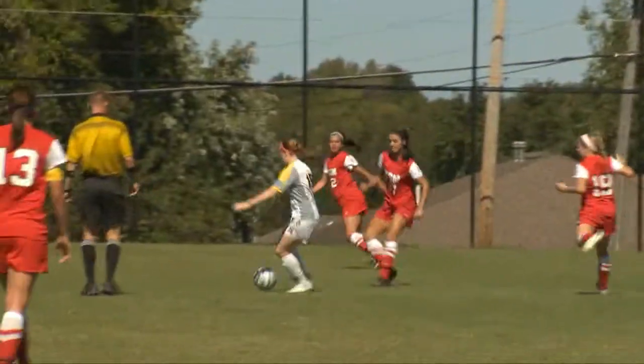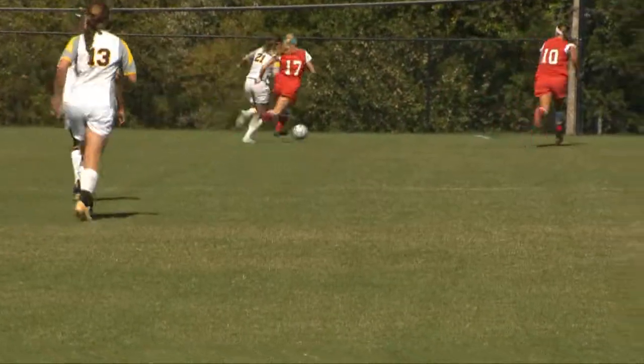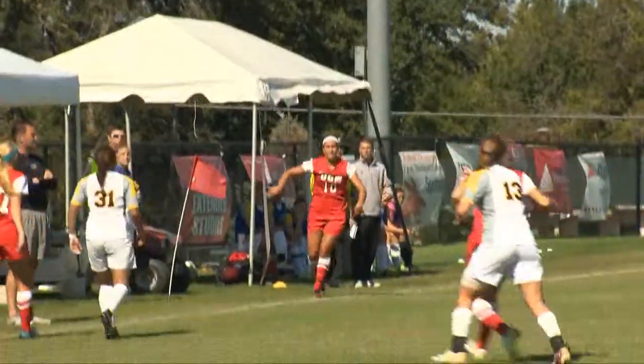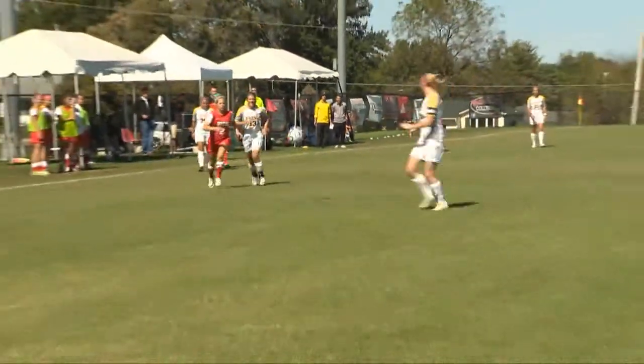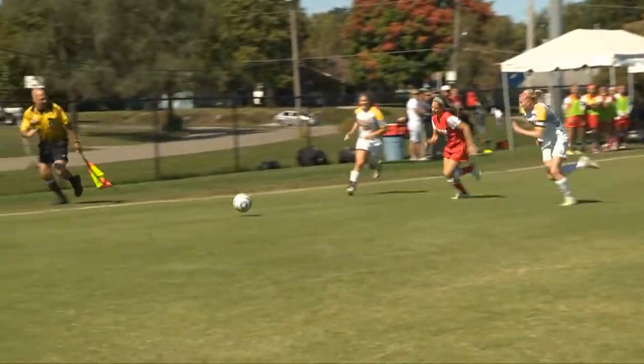Here we have a smooth kick from Emily Franchett to Emily Eldridge, who manages to get it up the field. Before the end of the game, Fort Hayes made a comeback taking a free kick from Mallory Diedrich and beat UCM's goalkeeper from about 20 feet out from the center of the box, putting the game into overtime.